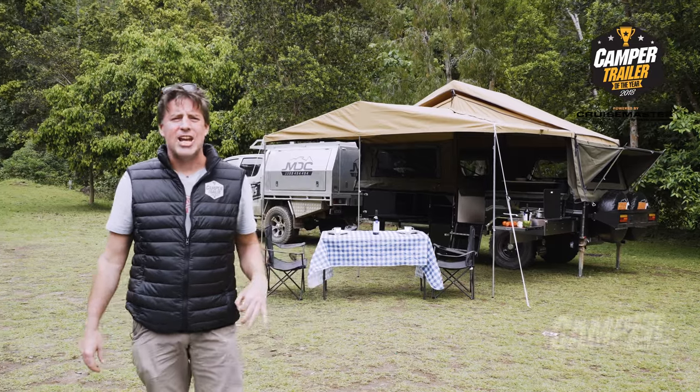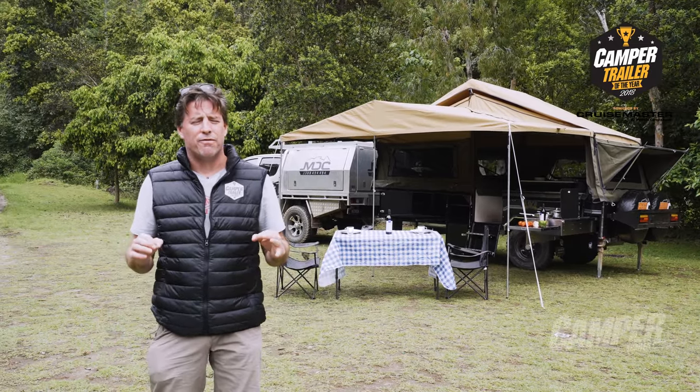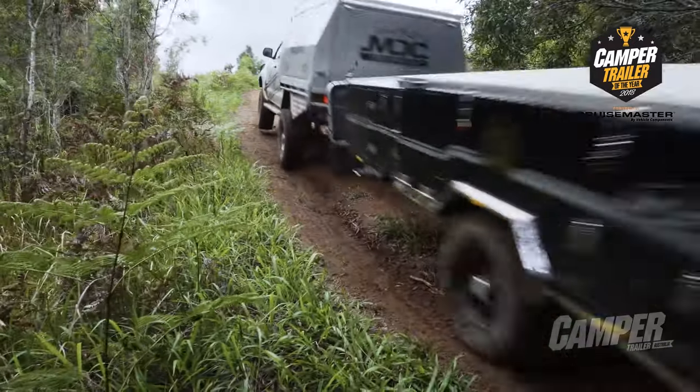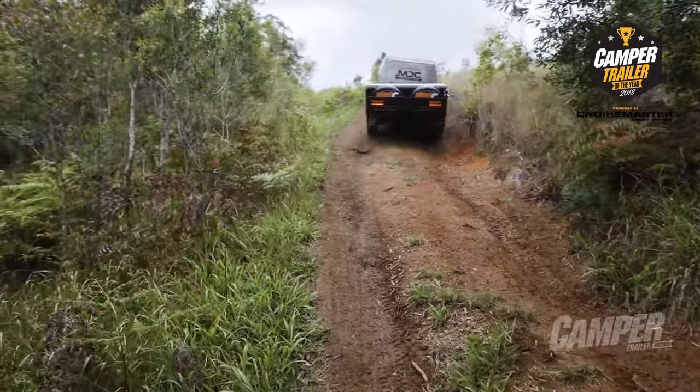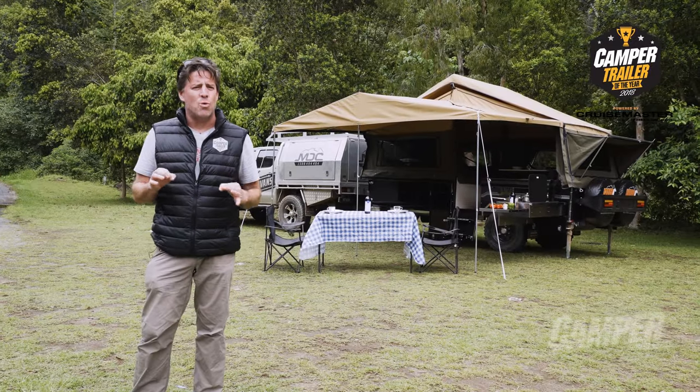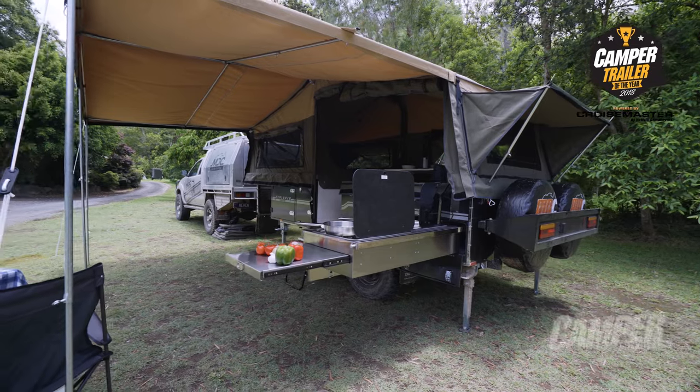Behind me here we have the MDC Entry Level Camper — it's the Explorer Fourfold. It's in the under $15,000 category and it's absolutely perfect for a young family of four who want to get into the off-road camping lifestyle, or alternatively for an older couple who want to add a bit of off-road colour to their lives.